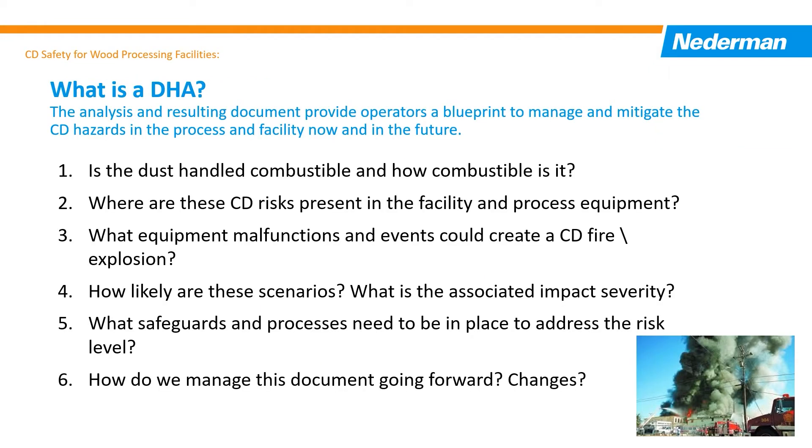DHA stands for Dust Hazard Analysis. The DHA report is a blueprint for operators to manage the combustible dust hazards in the facility. During the analysis and creation of the report, it documents and details if and where combustible dust, fire, and explosion risks exist.